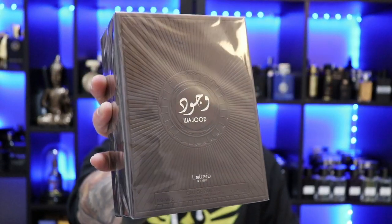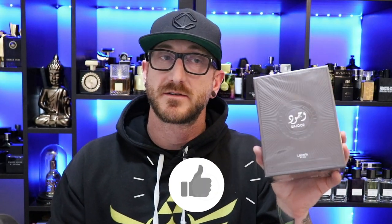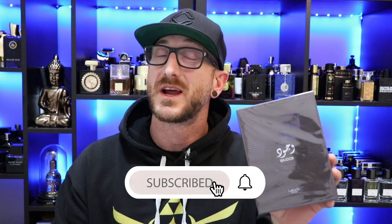Last but certainly not least, this is one I've been looking forward to for quite a while. It's from the La Taffa Pride series — La Taffa Pride's Wajoud. I picked this up at Fragrance Buy for $27, and it's also available at Perfumes Online for a very similar price. I do have La Taffa's Nebris — a lot different from what I understand — but I really liked Nebris. So let's break into this one, see what we got.